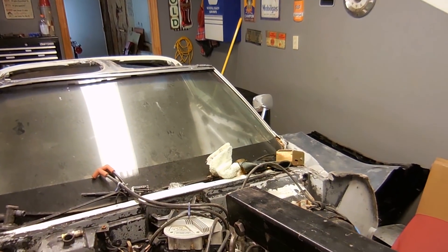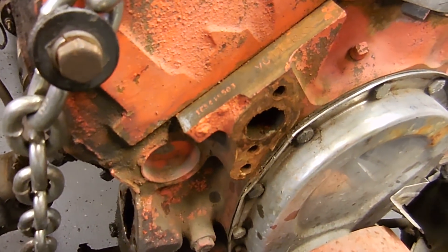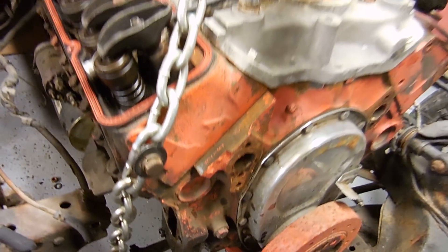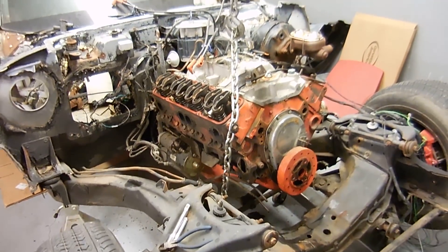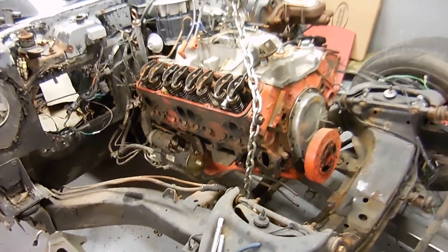The VIN number on the A pillar will match, at least partially, these numbers right here. So the 419503, which are basically just the serial numbers on the VIN, match. Now there's no other way your engine can be numbers matching. You can have date-correct heads, date-correct intake carb, all that kind of other stuff, if you want to get down into that.